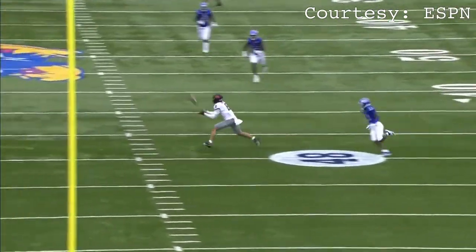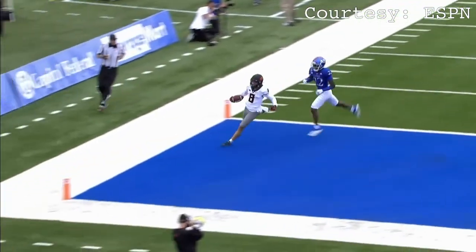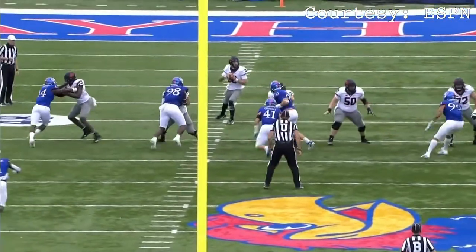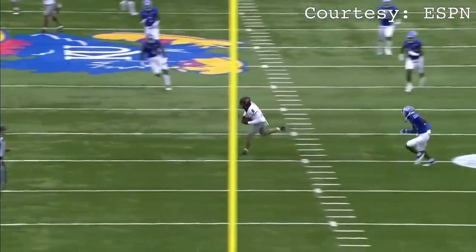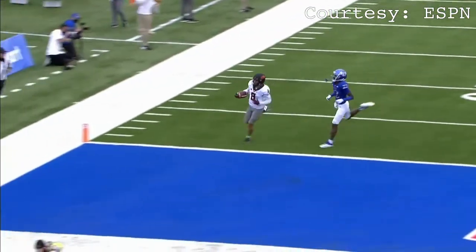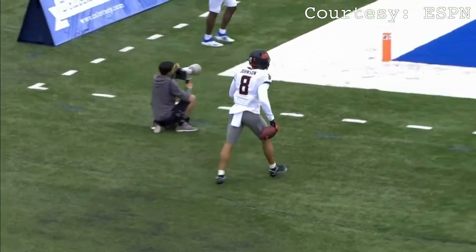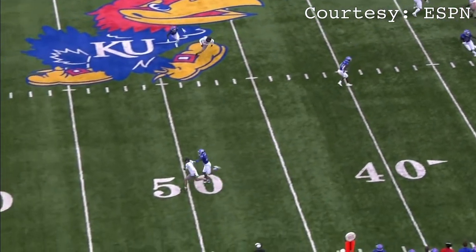So this first clip is a Braden Johnson touchdown catch. It looks like an in route — what do you like about this play? I like the speed, I always love when offenses can just take a shot. I like seeing big plays, and that's a big-time player right there with a lot of speed, and it paid off for a touchdown.